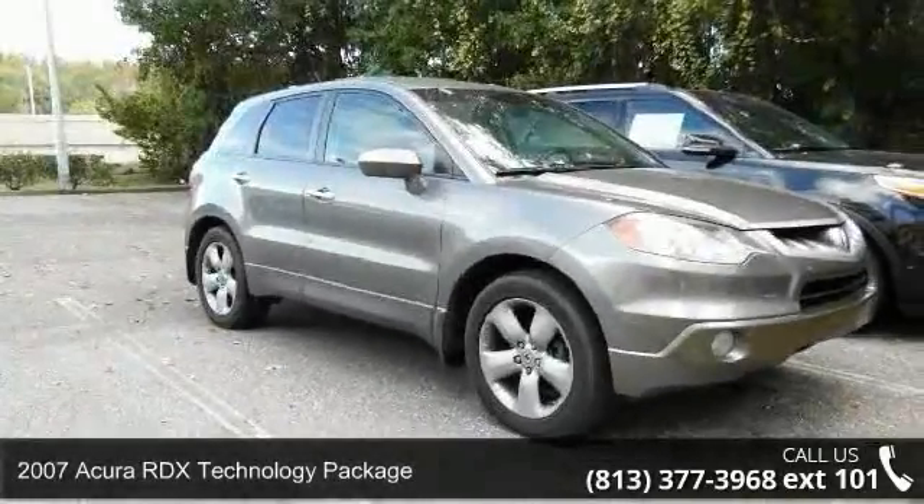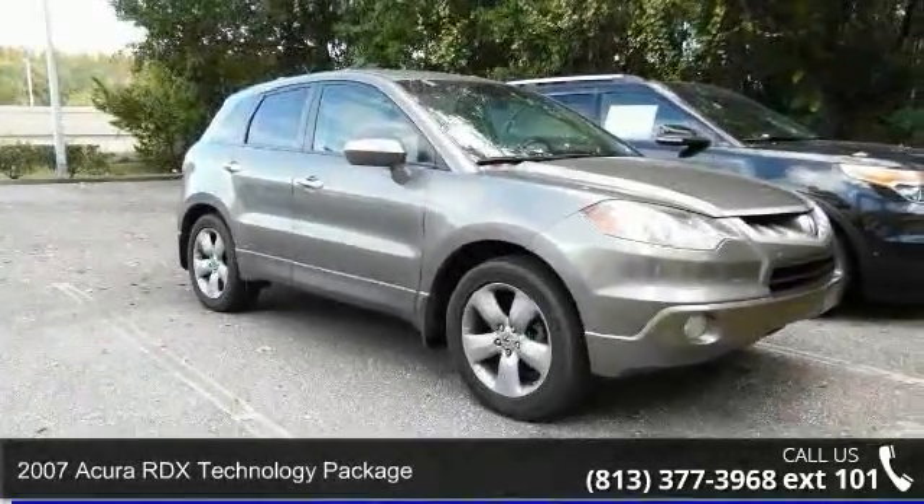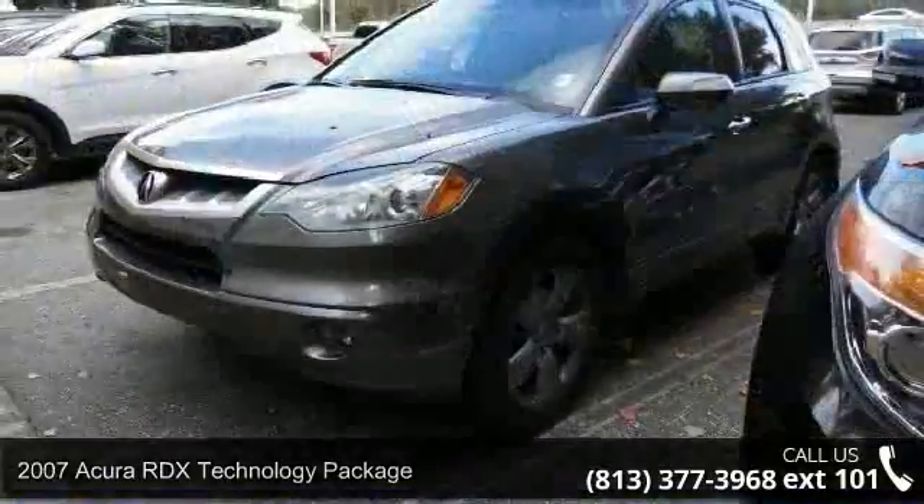Arrive in style with this 2007 Acura RDX. If you are looking for a first class ride, you have found it.